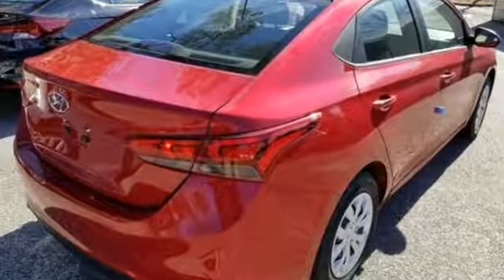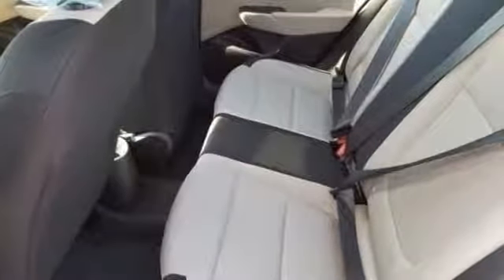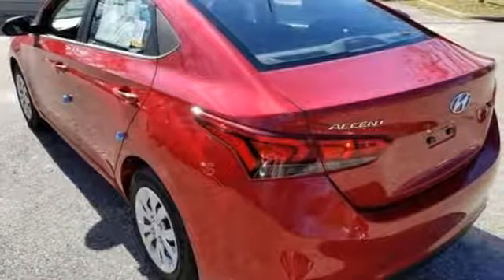Siri Ice-Free Voice Activation, Bluetooth, Manual Tilting Steering Column, Multifunction Steering Wheel, Air Conditioning, Inline 4-Cylinder Engine, Gas Pressurized Shocks, and External Memory Control.